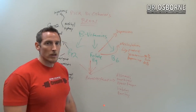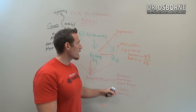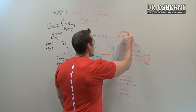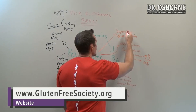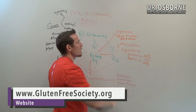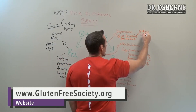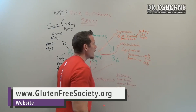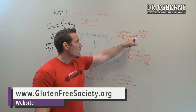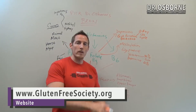Folate deficiency can also cause an elevation in homocysteine, since we need folate to metabolize homocysteine. Folate is also critical for gut function through DNA and RNA replication — you need folate to make new DNA and RNA. This matters because gut cells only live for about two days before they need to be replaced, so adequate folate is essential to continuously regenerate gut cells.